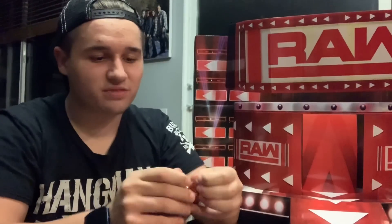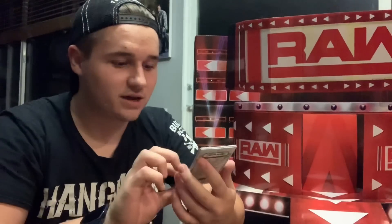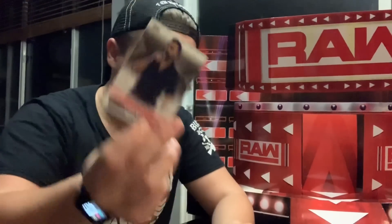Starting off with the first pack. The cards weren't super good last time but they're decent. Oh, we're starting off good — Cedric Alexander! I love Cedric Alexander. We also got Mike Rome, Samir Singh, Akam, Renee Young, Batista — that is awesome — and then another Ember Moon hometown heroes. Hopefully the hometown heroes aren't the same exact ones for every single pack, that would suck.